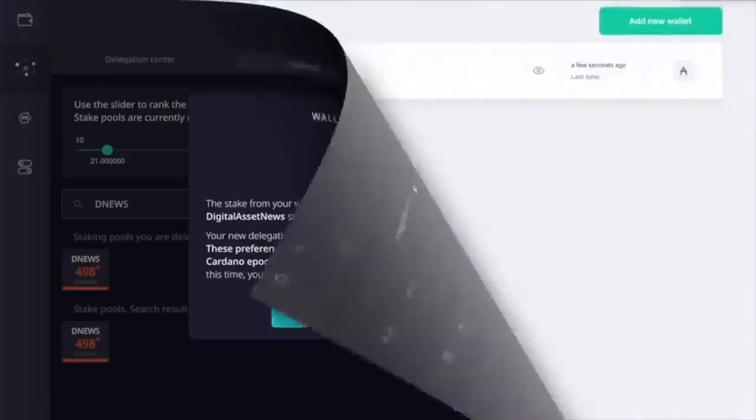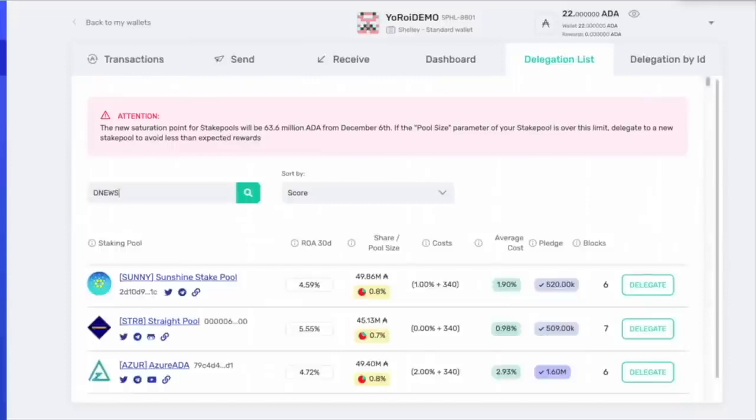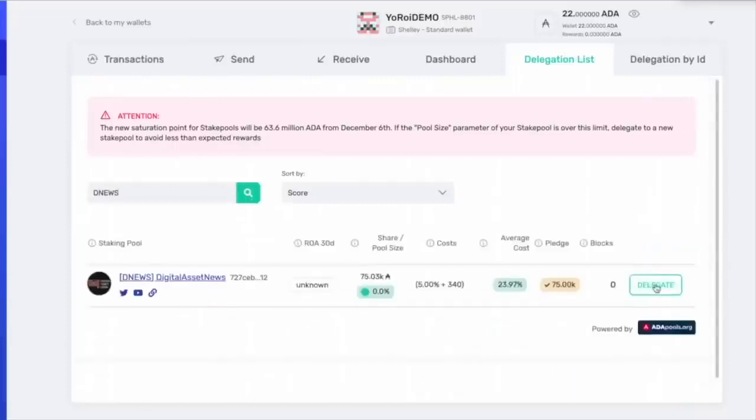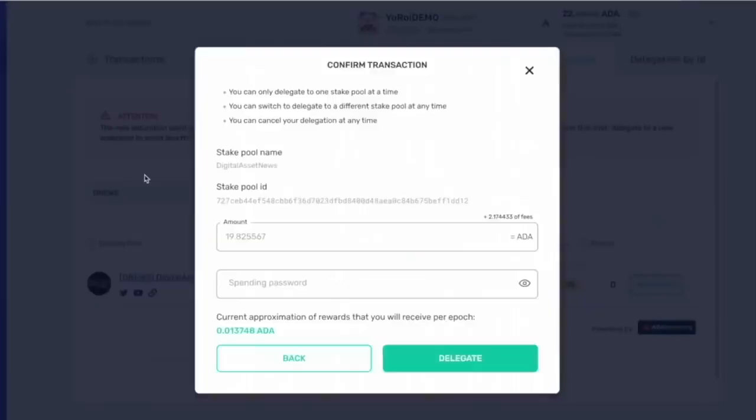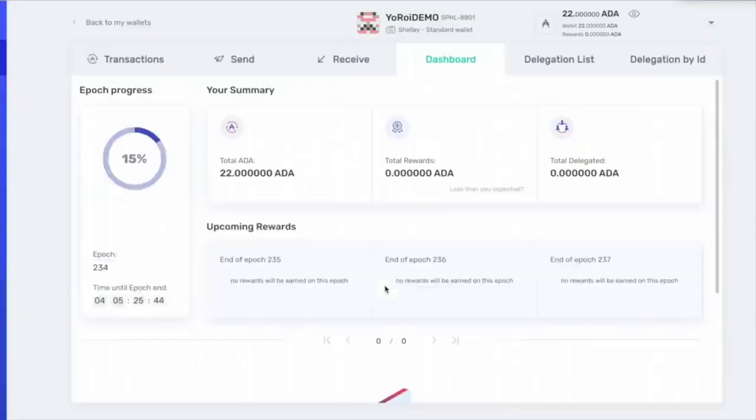Let's move over to the Yoroi wallet. Here we are in the Yoroi demo. It's super simple — I'm going to go to the delegation list and search my ID. Click search, and there it is. I'll click on delegate. Now I'm delegating this wallet to the DNews stake pool. It's pretty much all or nothing — the total amount or no amount. You can create other wallets if you don't want to do the whole thing. For this one we've got about 19.8 ADA. There are Cardano network fees already included. I'll put in my spending password — do not give this to anybody — and click delegate. Successfully delegated!